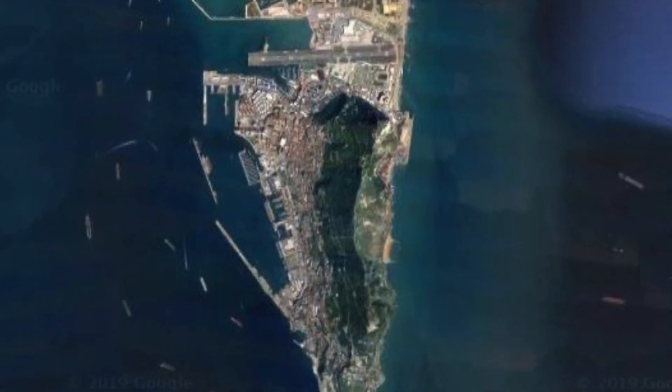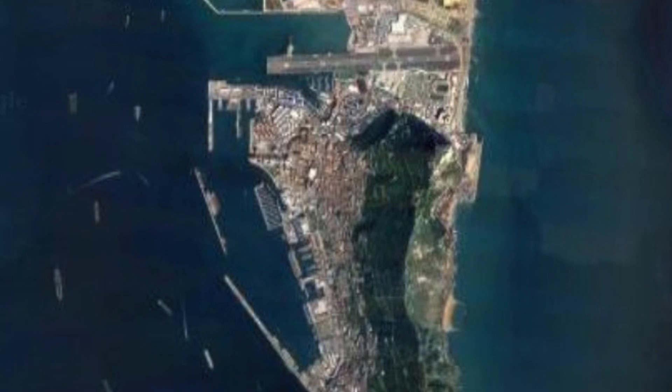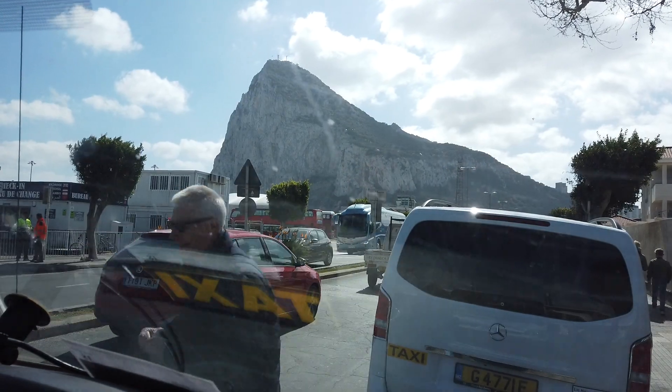Gibraltar is tiny — just 6.7 square kilometres — and the Spanish border is just north of its airport. It's from here that you see that classic view of the rock.